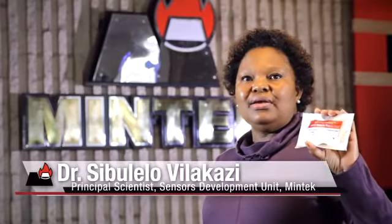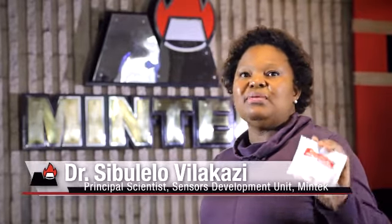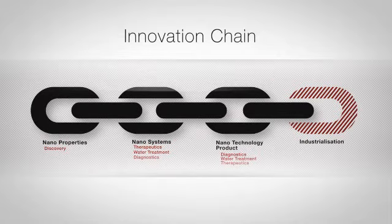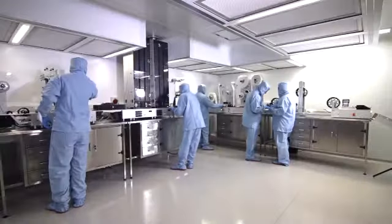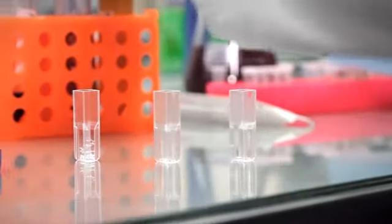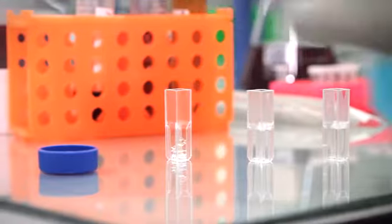Our job is done — now we need to get our inventions to the people who need them the most. To distribute these tests in an affordable way for the public is the final hurdle to jump. Scientists can research products up to a point, but once a product works, some advanced engineering and industrialization is needed to take it to market. The Nanotechnology Innovation Centres create an environment conducive for innovation, taking advantage of what nanotechnology offers in addressing social and economic challenges we face as a country.